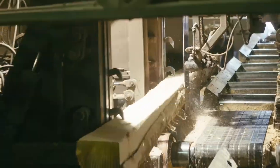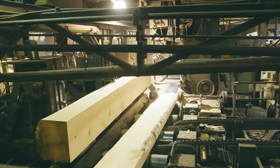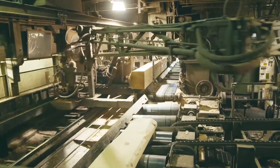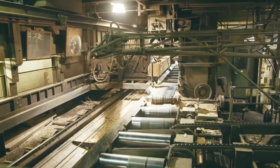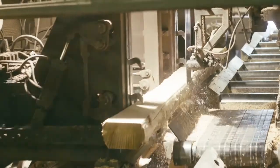Several processes within Kettle Falls Lumber use high-tech optic scanners and computer optimizers, allowing us to get the best quality and volume of lumber from each log. For example, at the head rig, the log is scanned and then the rig makes one or two cuts off the log.